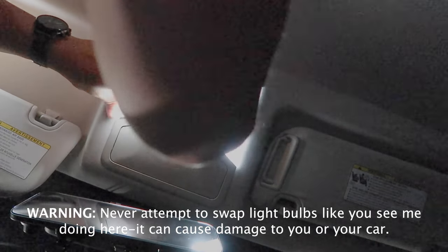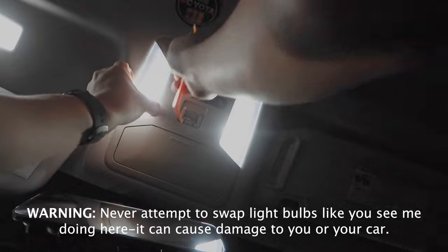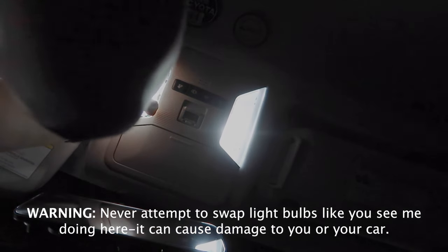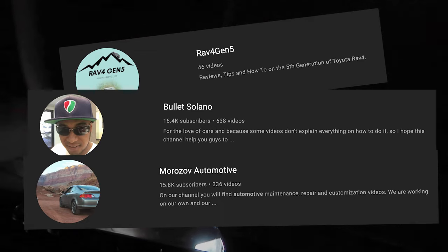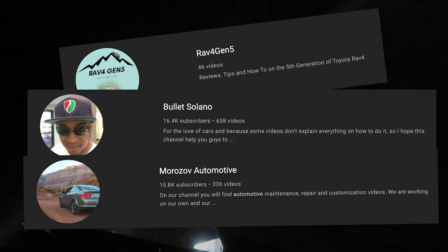For this section of the video for the LED lights — these are super easy to install. But instead of breaking down the install for you the way you see here on video, I would never recommend doing it that way because you don't want any current going to these lights when you're swapping them out — it's just good practice. I want to shout out a couple of channels that have helped me out: RAV4 Gen 5, Bullet Solano's channel is a great one, and of course the OG Morazov Automotive. I highly appreciate the effort they put into their videos — I'll link them in the description below.